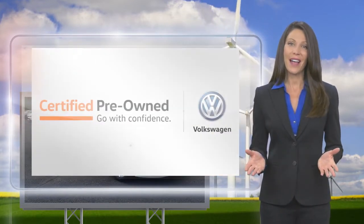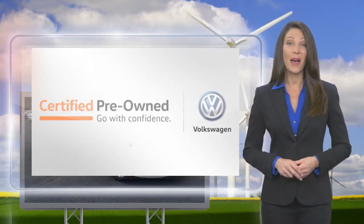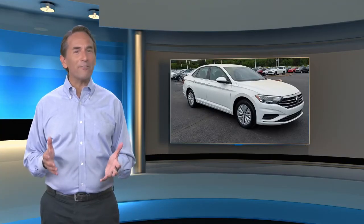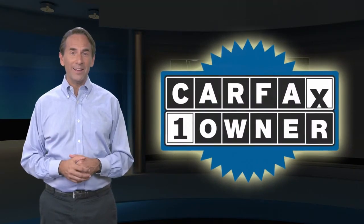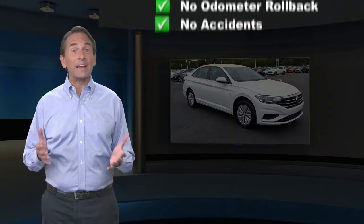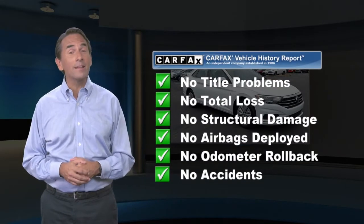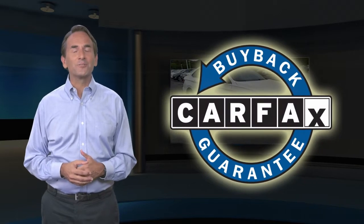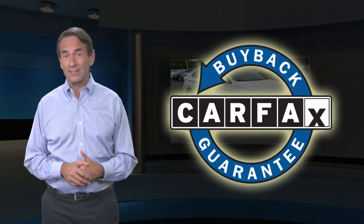Volkswagen Certified — a brand new way to think about used cars. Feel confident in this Carfax Verified one-owner vehicle with the Carfax Vehicle History Report. Find this complimentary Carfax Vehicle History Report online or contact the dealership. This vehicle qualifies for the Carfax Buyback Guarantee.